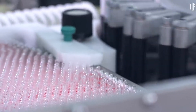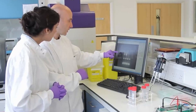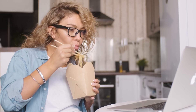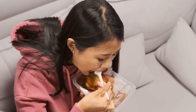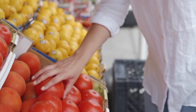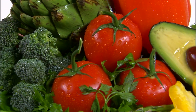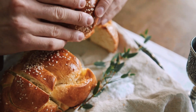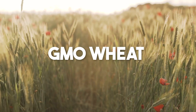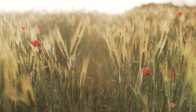Here's a shocker — genetic engineering isn't just about lab-grown experiments. You might have already eaten genetically modified organisms, also known as GMOs, without knowing it. Those plump, juicy tomatoes in the supermarket might have had their genes tweaked to stay fresher longer. And that fluffy loaf of bread? It could be made from GMO wheat, engineered for higher yield and better resistance to pests.